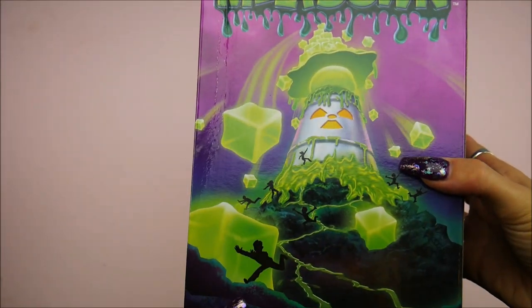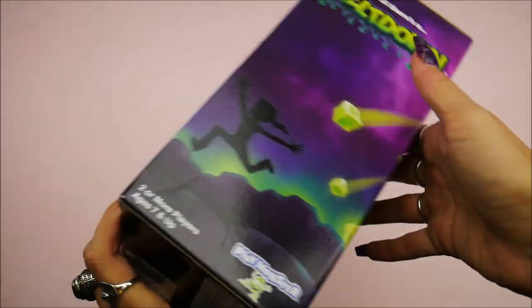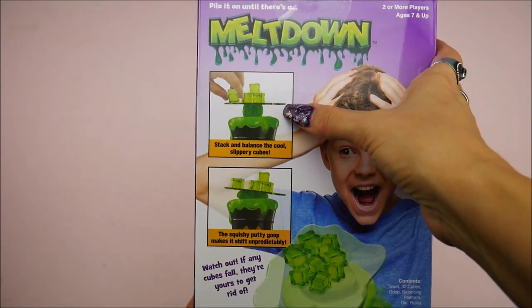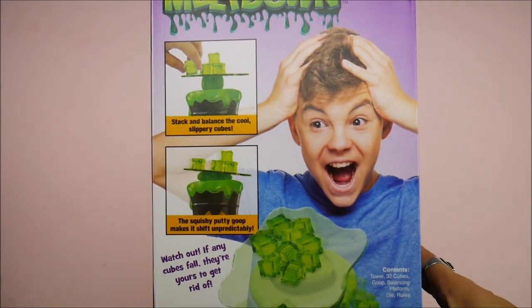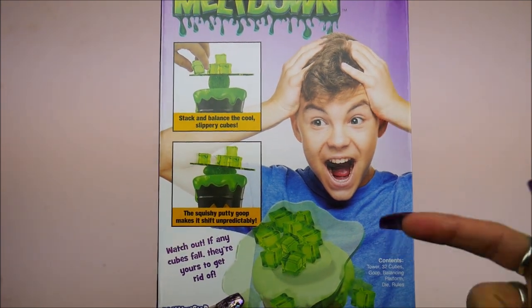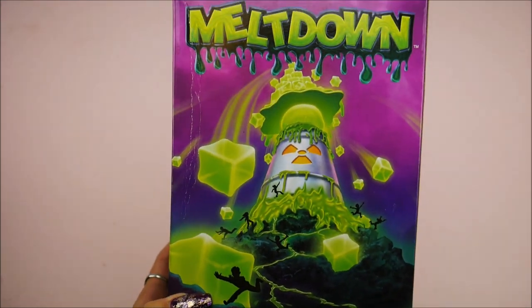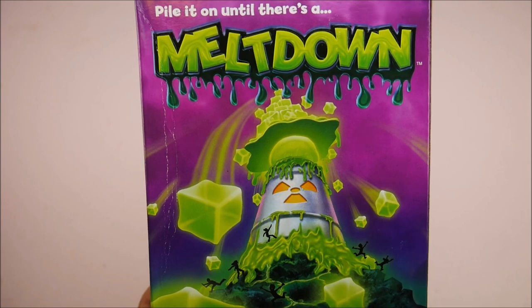Pile it up until there's a meltdown — this is by Play Monster, kind of giving me Kerplunk vibes. You guys remember Kerplunk? Put peas on the top until it falls — if it falls then you lose. It's one of those stacking bouncing games. I like this, I'm actually really excited to play with my family because we used to play Kerplunk a lot as a kid and this gives me those vibes, just a more modern take on it.